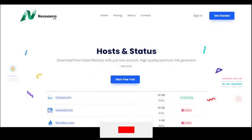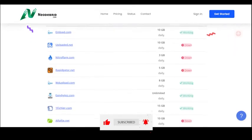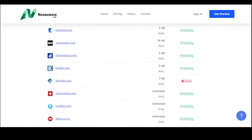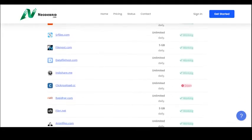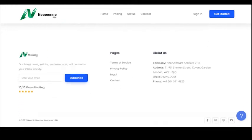Neo De Breed is another great option for those looking for a free premium link generator. This service offers fast download speeds and you can download from over 70 file hosting sites. Plus, Neo De Breed offers a seven-day free trial so you can test it out before committing to a paid plan.